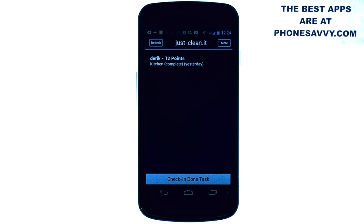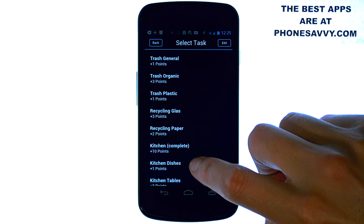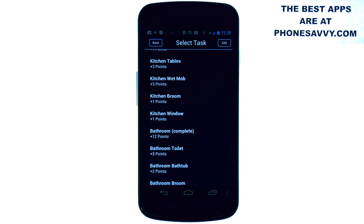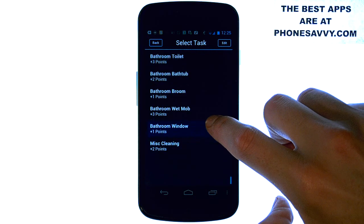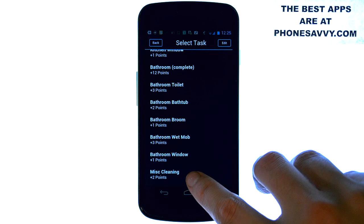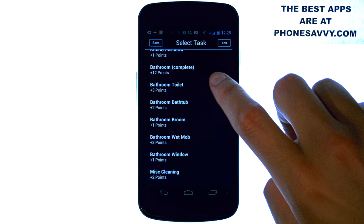You can put all the things that need to get cleaned in the house on this list, and as you complete those tasks you can gain points. It's a point system application and everything is labeled with a certain amount of points based on the difficulty of the cleaning task. You can also add additional tasks by selecting miscellaneous cleaning.